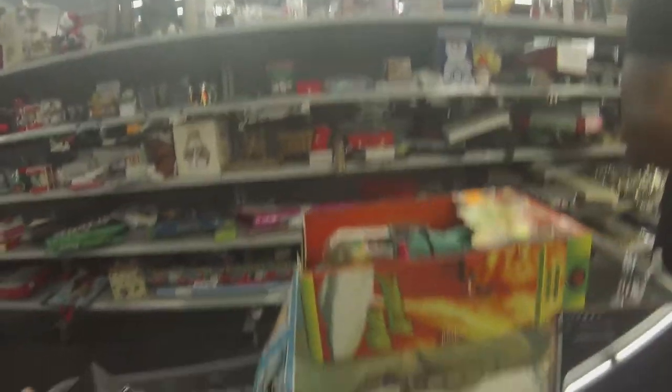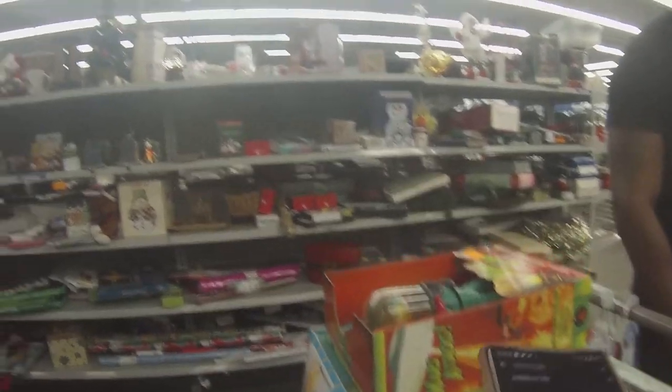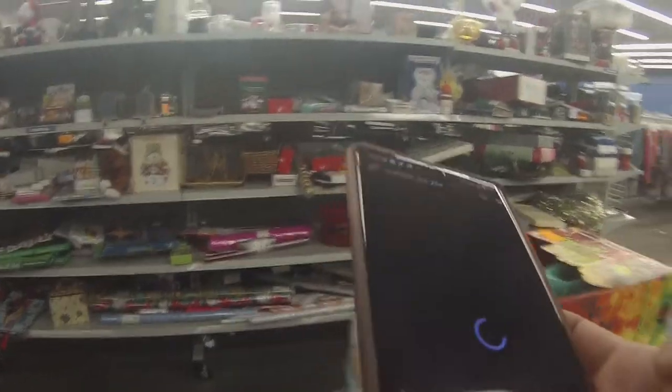I have a brief chat with another shopper who notices the flipping hustle. He mentions Goodwill has gone up on prices a lot, which is crazy. He also spots the Mars Attack figure and says it's a cool find — and honestly, it was one heck of a first find today.